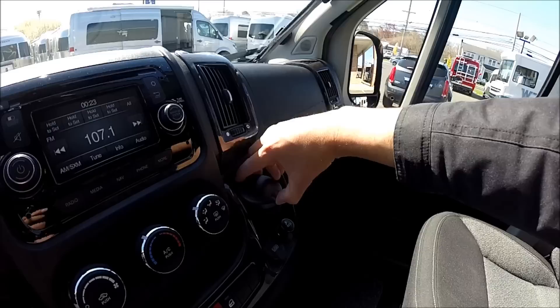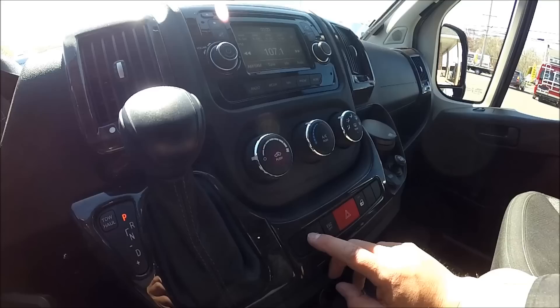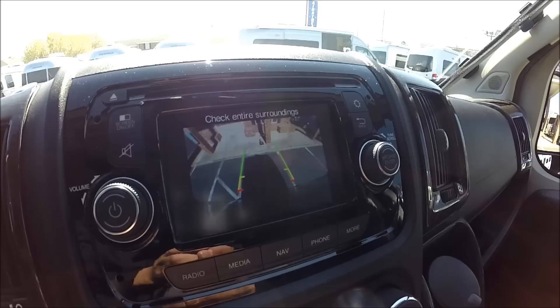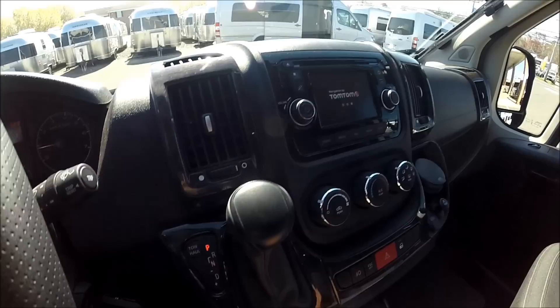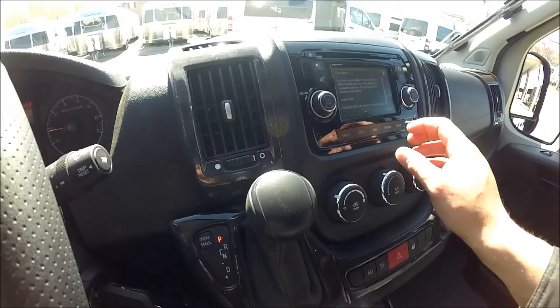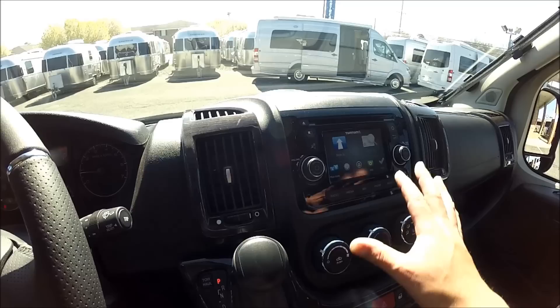There's a little ashtray, cigarette lighter, USB port, door lock/unlock, hazard control, fog lamps, and all your heating and air conditioning controls. Putting the vehicle in reverse brings up the backup camera. This also has a built-in TomTom navigation system. There's a tow haul mode — when towing a trailer it changes the way the transmission shifts, downshifts differently, and goes into overdrive a little later to help you get the torque and power you need. It's a touch screen with push-button controls as well.